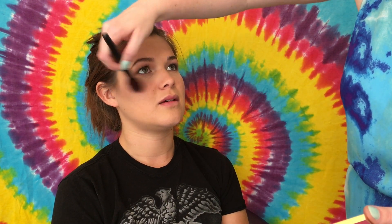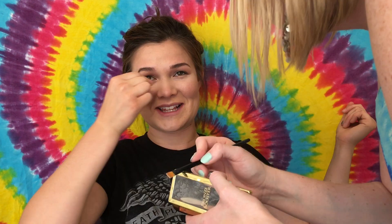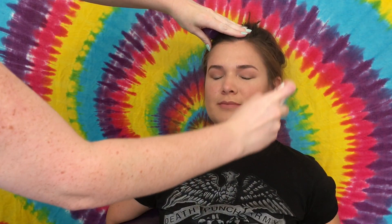I took my Physicians Formula contour palette — I use it all the time — and just took that little shade to contour her face. Then I'm taking a Tarte blush, those are my favorites. I took a Wet n Wild highlighter but decided that wasn't bright enough, so I took my Physicians Formula highlighting palette that I use all the time. I also put that under her eyes just to keep it a little bright under there.